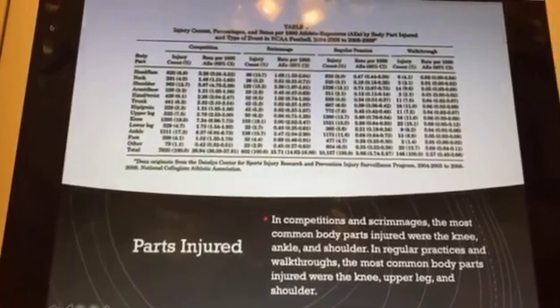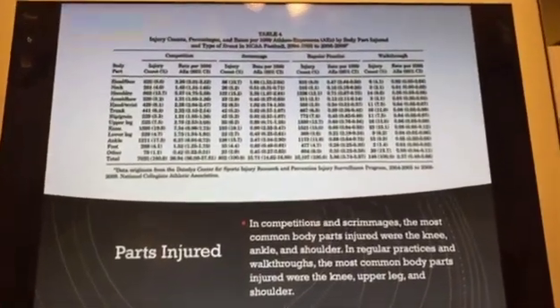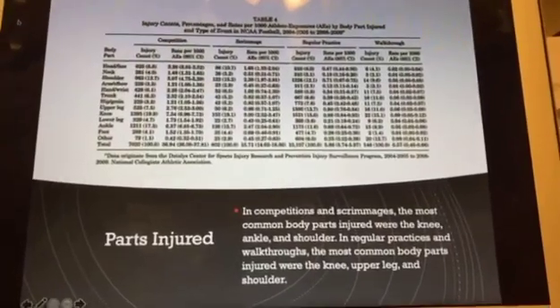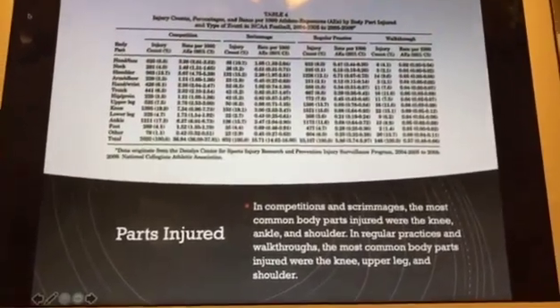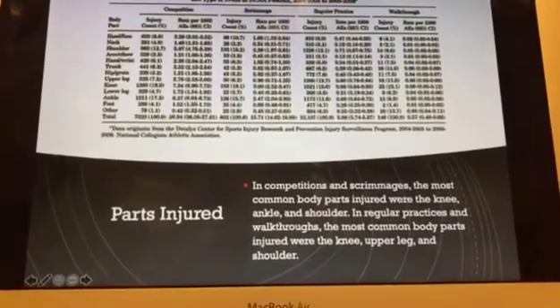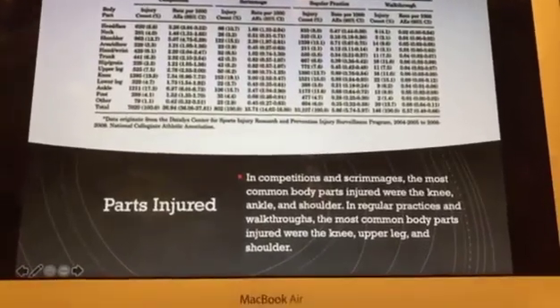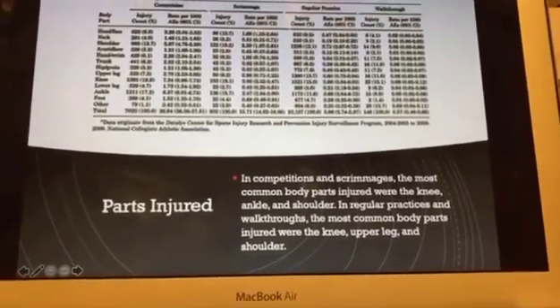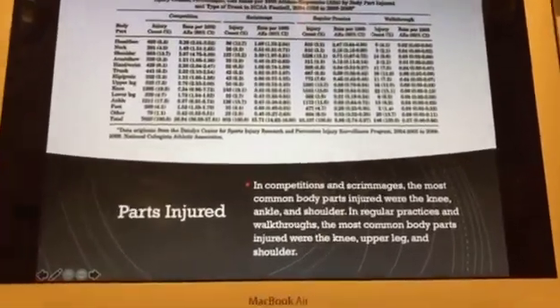The different body parts injured are shown here across competition, scrimmage, regular practice, and walkthroughs. In competition and scrimmage, the most common body parts injured were the knee, ankle, and shoulder. In regular practices and walkthroughs, the most common body parts injured were the knee, upper leg, and shoulder.